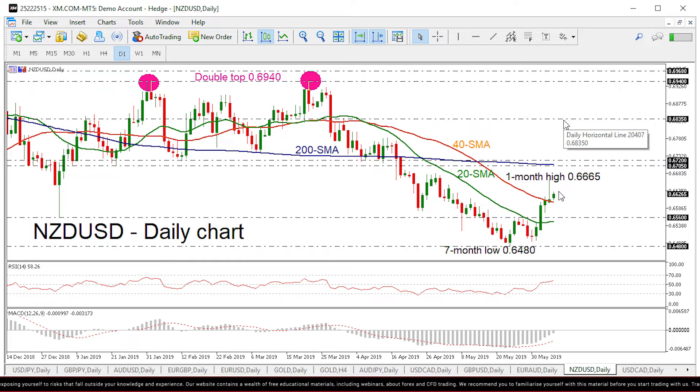On the flip side, a bearish retracement could touch the 4SMA currently at 0.6603, while even lower the 0.6560 level could provide immediate support. Even lower, the bullish phase could come to an end and touch the 7-month low of 0.6480.